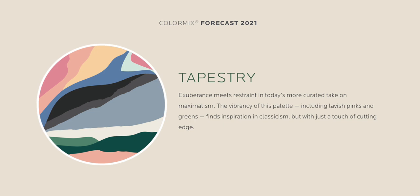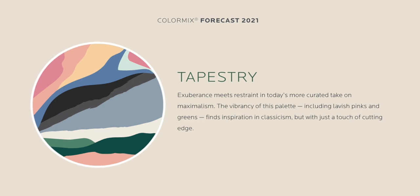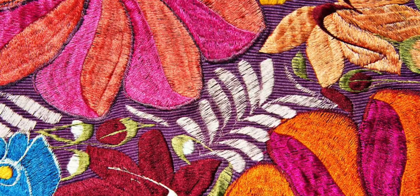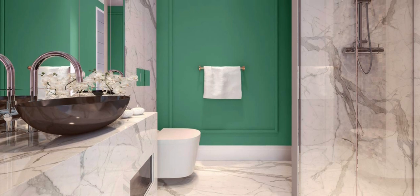Tapestry's description is: exuberance meets restraint in today's more curated take on maximalism. The vibrancy of this palette, including lavish pinks and greens, finds inspiration in classicism but with just a touch of cutting edge. So basically it's super fun and vibrant, but also appreciative of classic Roman aesthetics. Even though a lot of the color choices here are rather avant-garde, there also tends to be a theme of a slightly milky quality to them — representing little accent colors you'd find in marble or precious gemstones. That's a perfect segue into our first color, Alexandrite.